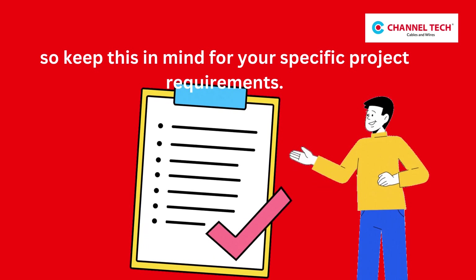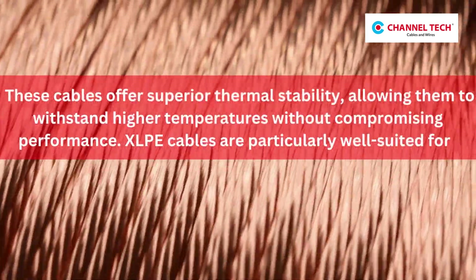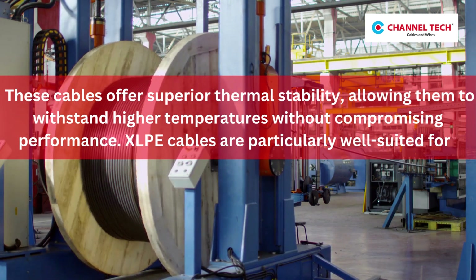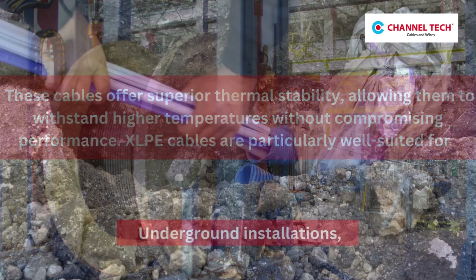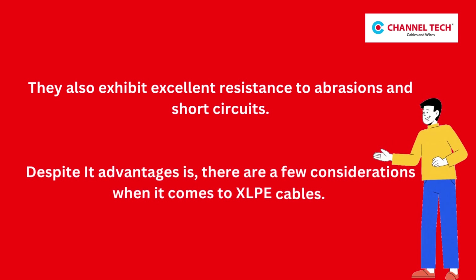Now let's shift our focus to XLPE cables. These cables offer superior thermal stability, allowing them to withstand higher temperatures without compromising performance. XLPE cables are particularly well suited for underground installations. They also exhibit excellent resistance to abrasions and short circuits.